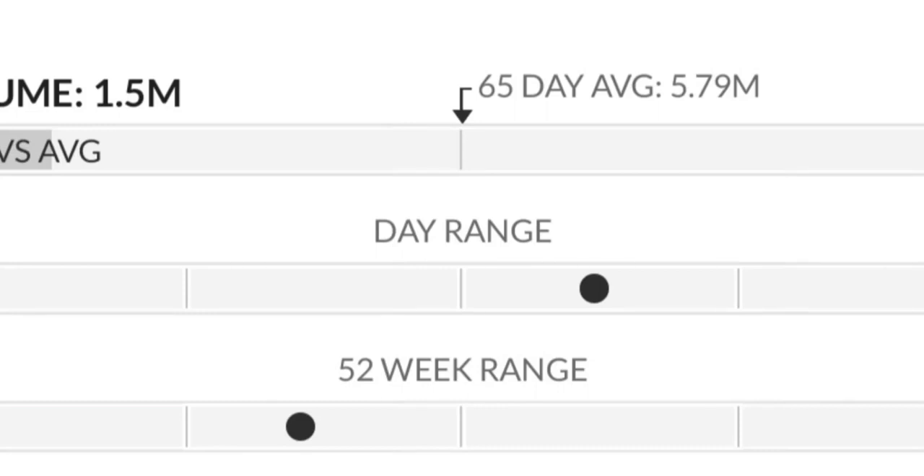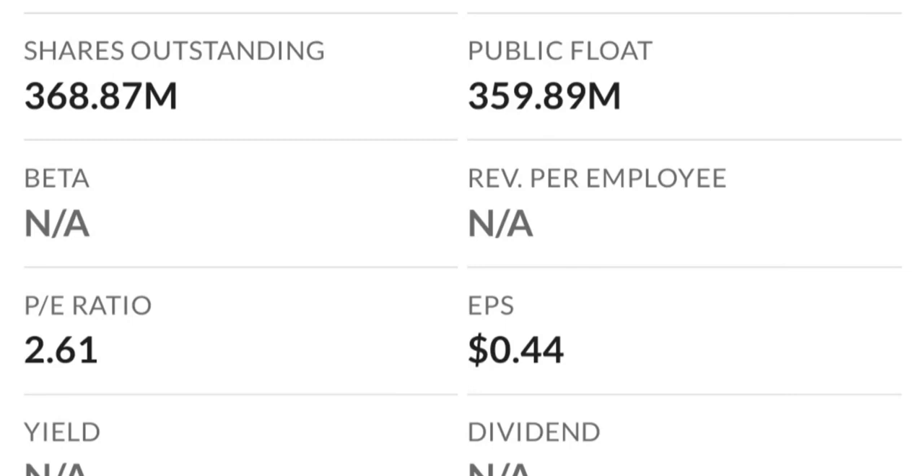It just could not break through two dollars the last time. As you can see, there are a lot of resistance levels here, so it might take a few tries to break through.